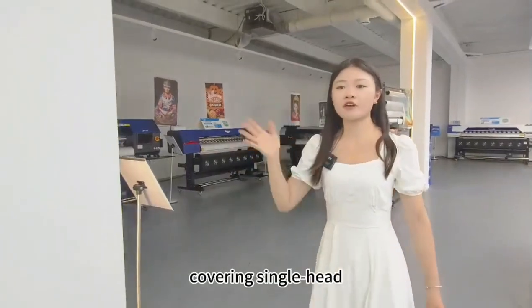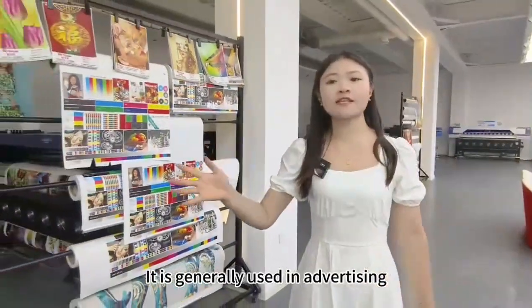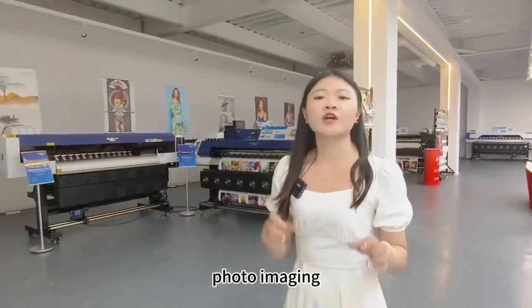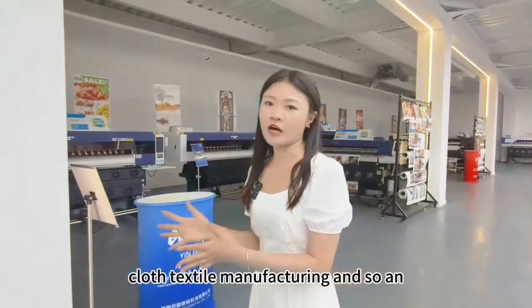The next area is for solvent printers, covering single head, double head, and four head models. These are generally used in advertising, graphics, and applications like home decoration, sun protection, photo imaging, oil painting, art painting, clothes pattern manufacture, and so on.